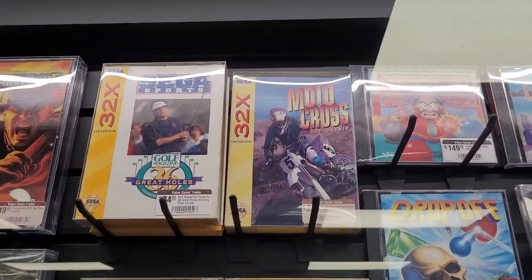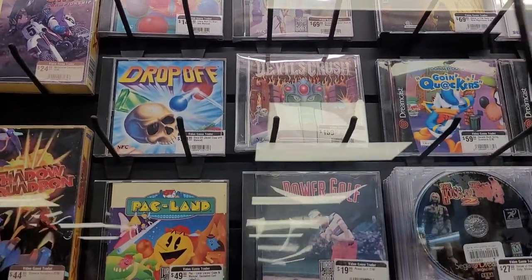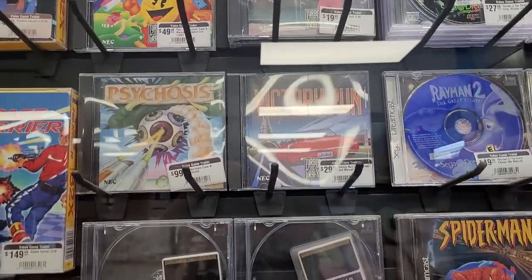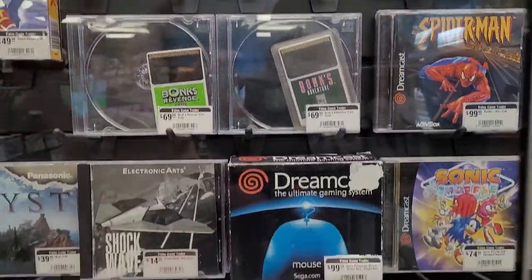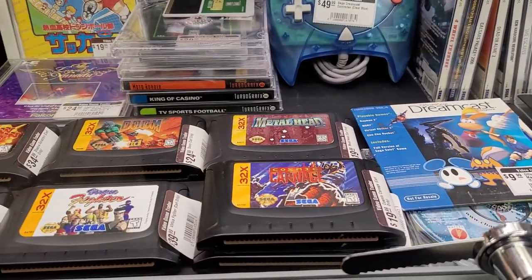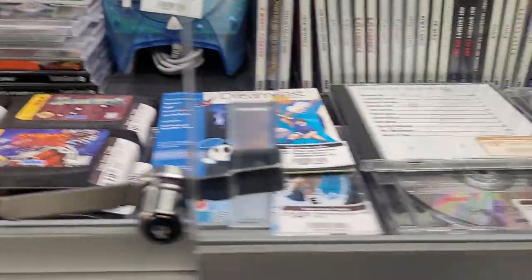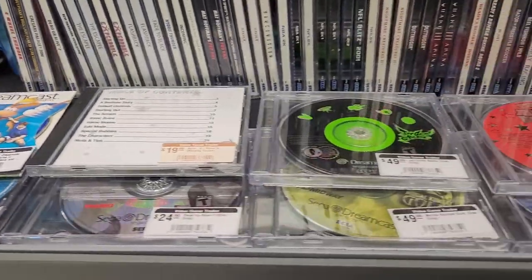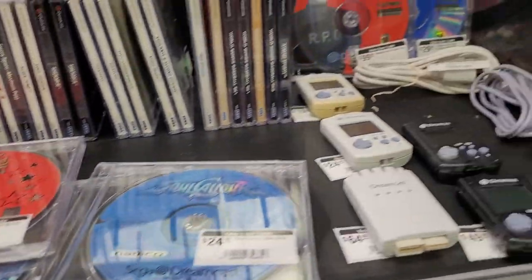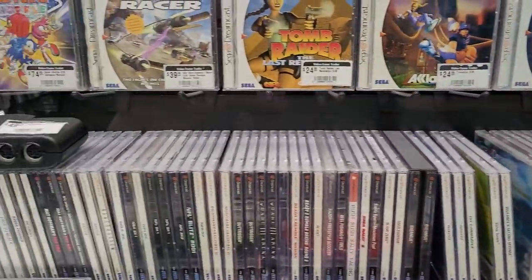I like that coming into a retro store like this, you get a chance to kind of see what's been popular in history when it comes to video games. We've got Pac-Man up there, of course. Dreamcast controllers — I haven't seen one of those in a long time. The Sega CDs — I didn't have the Sega CD though; I had the cartridge system with the Sega Genesis. I never had the Sega Dreamcast — I missed that honestly entirely.